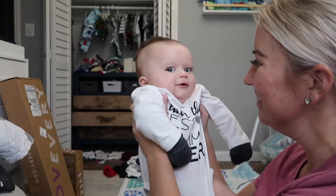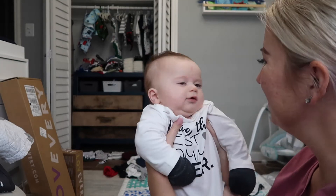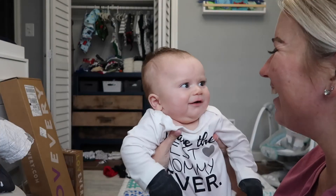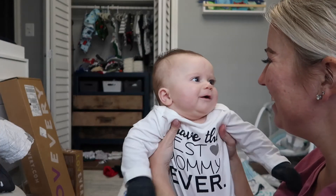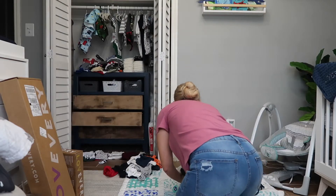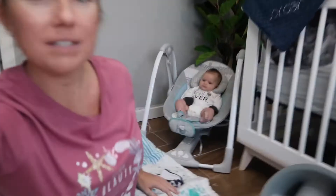I don't want to scratch the baby. You can smile! Oh dear, there's a little one. Okay, we got him all settled in the swing.